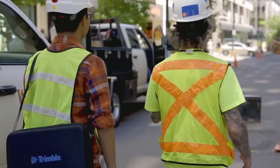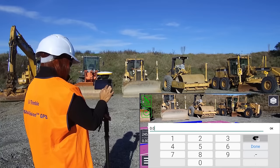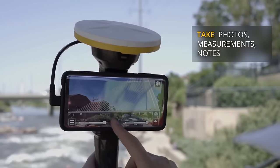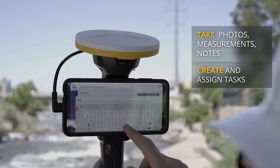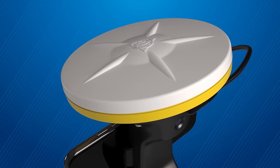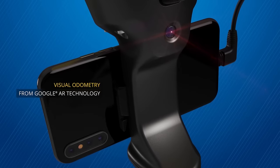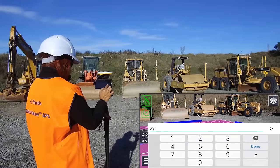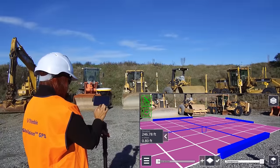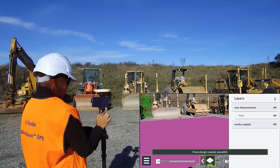The system enables precise measurement using GNSS and electronic distance measurement, facilitating better data comprehension on site. Users can share, communicate, and collaborate in real time with straightforward visualizations. Users can also capture photos, record measurements, and jot down notes directly in the field, with tasks created and assigned to team members seamlessly. It offers high accuracy positioning including centimeter-level accuracy with Trimble Catalyst. It is compatible with both iOS and Android phones and tablets. The accompanying Sight Vision software provides an easy-to-use interface facilitating seamless workflows between fieldwork and office tasks.